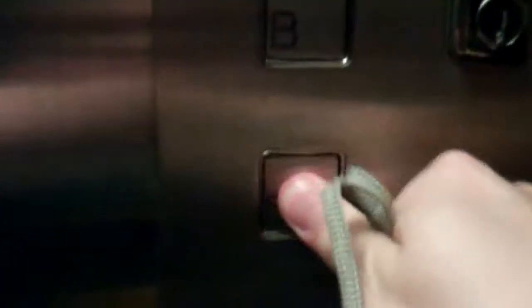Go down to sub-basement — it's locked. Go back down to G then.